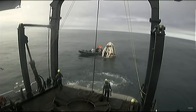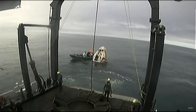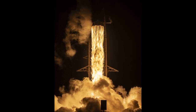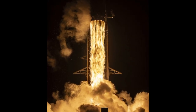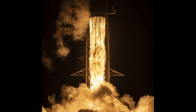Just before we end, here is the cool space picture of the week: the Falcon 9 lifting off carrying the PACE spacecraft all the way into the skies. Thank you so much for tuning in for this Weekly Orbit. My name is the Orbital Observer, and until next time, keep looking up.